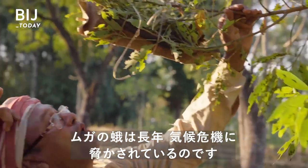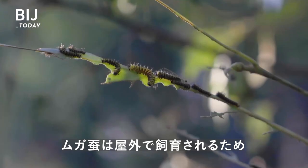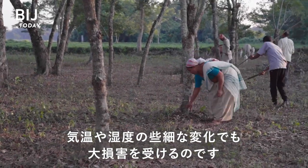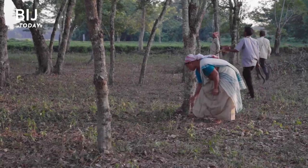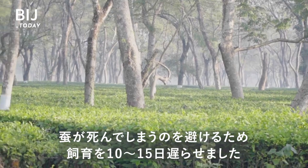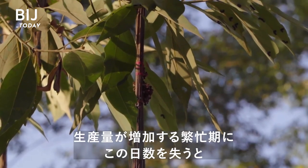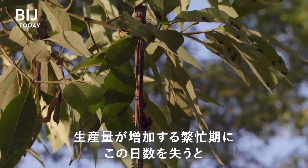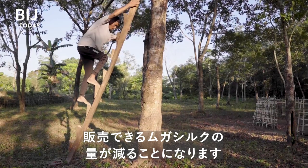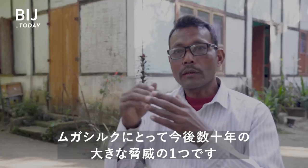The muga moth is continuously threatened by the climate crisis. Muga silkworms are reared outdoors, and exposure to even the slightest change in temperature and humidity can wreak havoc. During high temperatures in 2018, farmers had to delay rearing for 10 to 15 days to avoid silkworm deaths. Losing this time during peak commercial season, when production is ramping up, means producers can end up with less muga silk to sell.